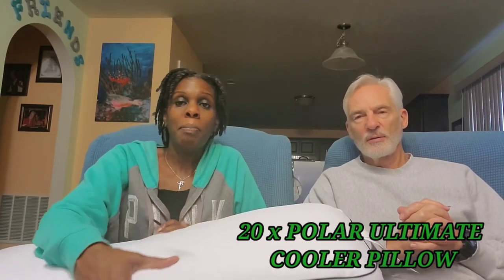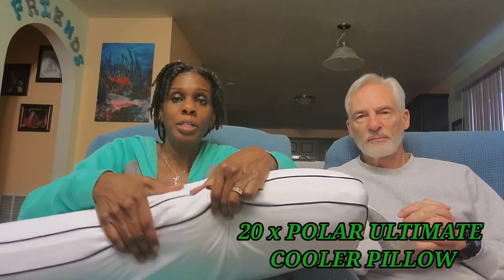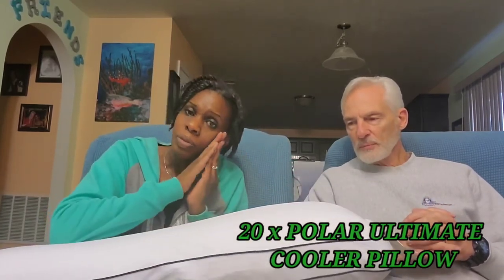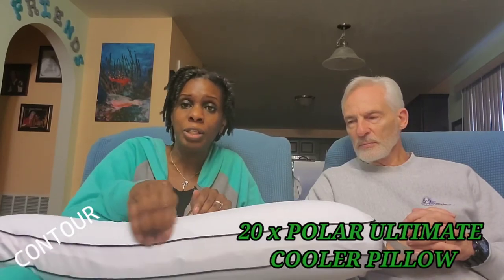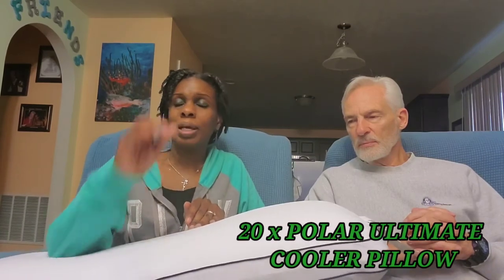Same with me. We did get a memory foam topper as well, and that may have added to the problem — it was probably too much combined. This pillow was a bit much at night. Even though it seems to mash down, you want it to mash comfortably so you won't have any issues. I had a crook in my neck as well, so we both exchanged our pillows in the middle of the night for our old ones.